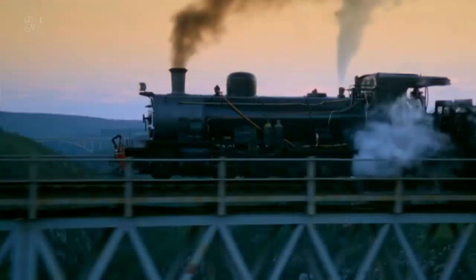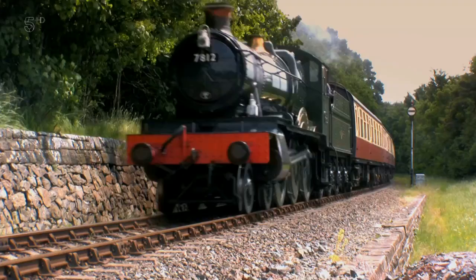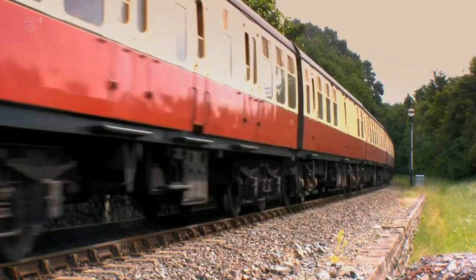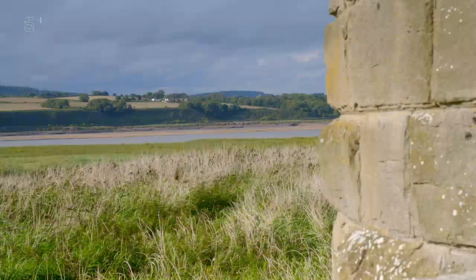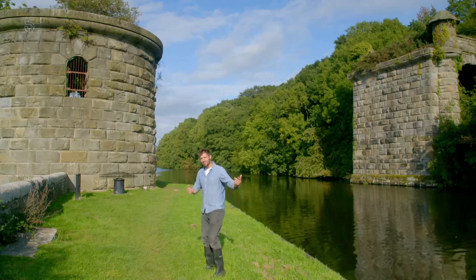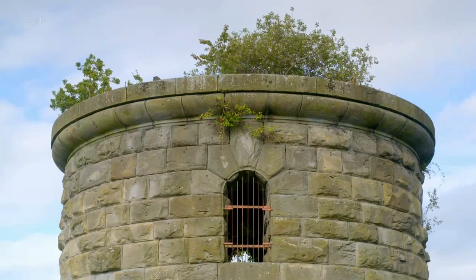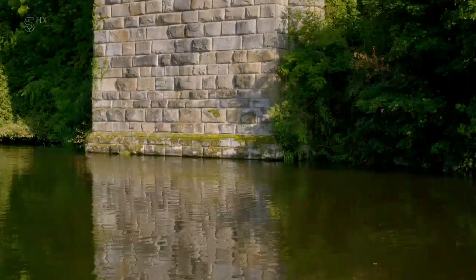By the mid-1800s, railway mania had swept the country. In one four-year period, there were 10,000 Acts of Parliament giving permission for new lengths of track. When it came to moving passengers and freight, this new means of travel eclipsed all others. No wonder, then, that the first bridge across the Severn would be a railway bridge, built nearly 11 miles upstream from where the road bridge is located. Today, these stone towers are all that remain of it.